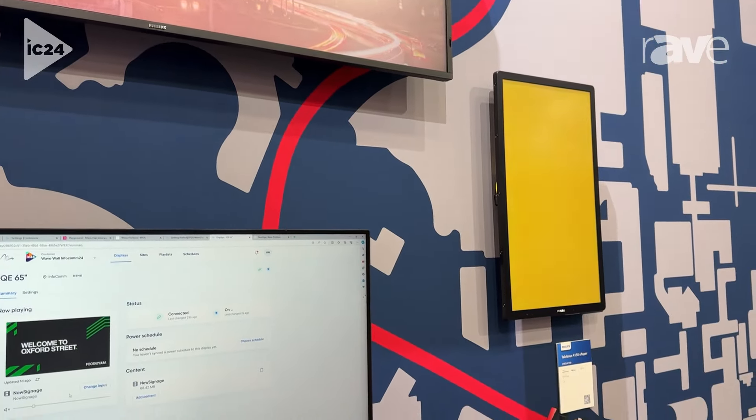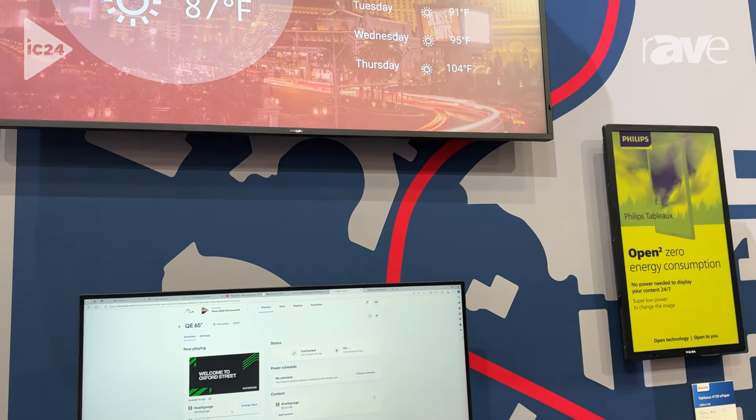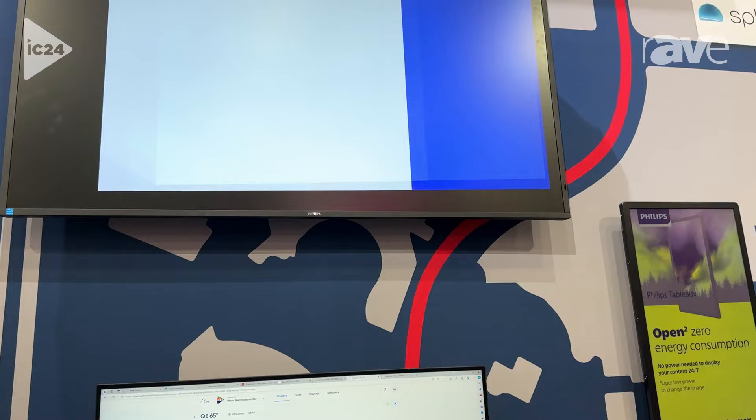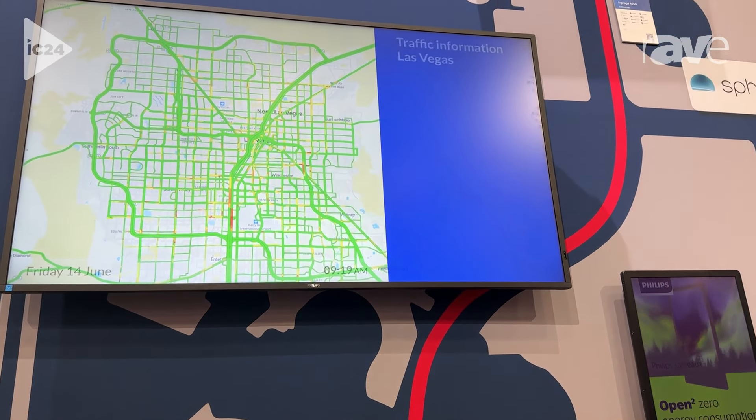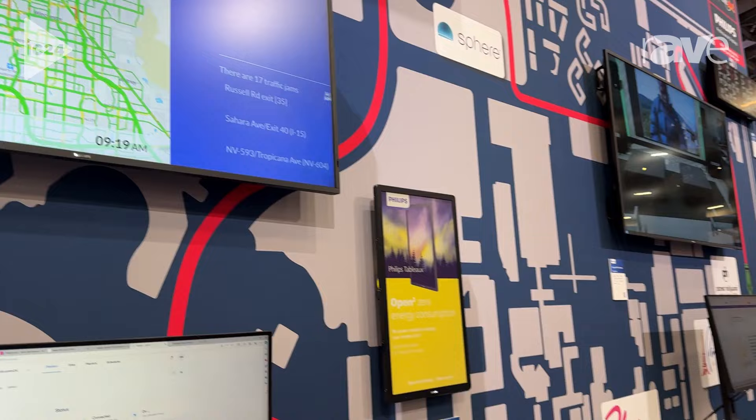What's really exciting is that we also have our partners on our ProStore whose applications can be deployed fully remote onto our Android SOC. We have AppSpace, NowSignage, Novasign and many, many more. So please visit us at ppds.com to find out.